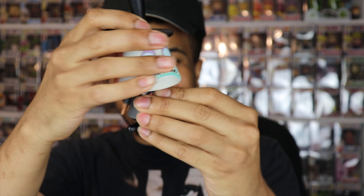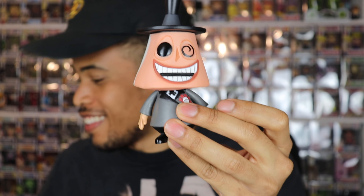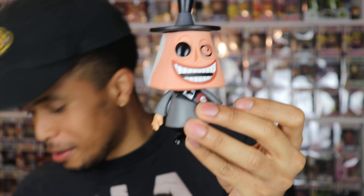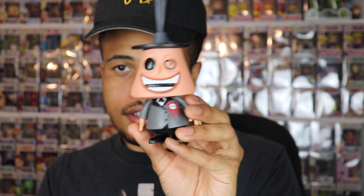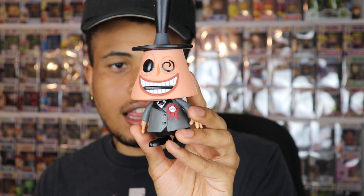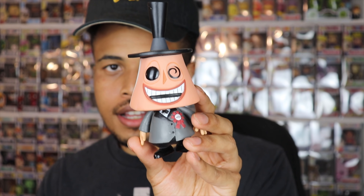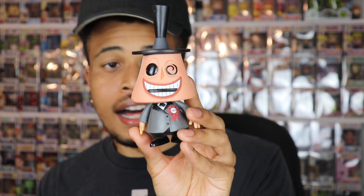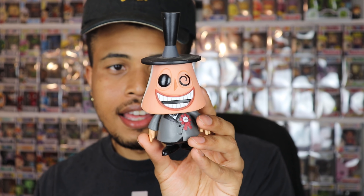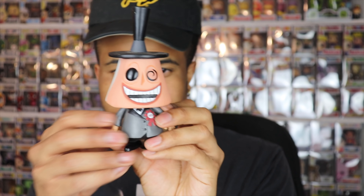We have the Mayor! The Mayor from Nightmare Before Christmas! I'm pretty sure this pop is like $300. I'm gonna check in a second, but this is a pop I kind of wrote off ever having in my collection just because it was so valuable. I'd much rather pay $50 to have it out of box than $300 to have it in the box.